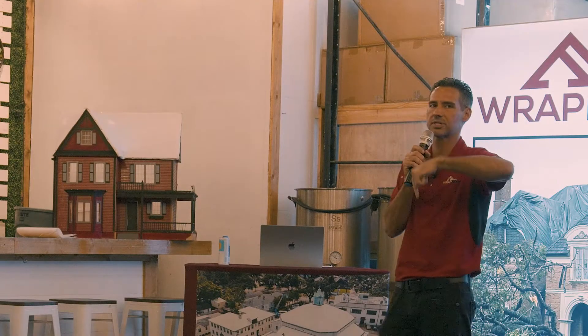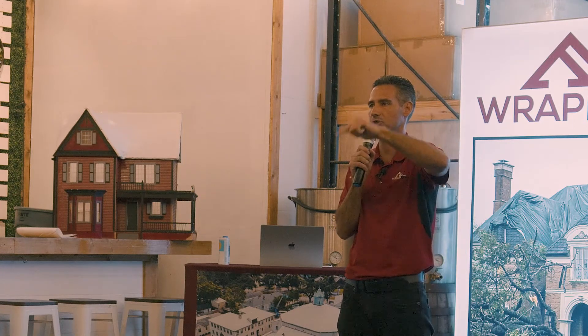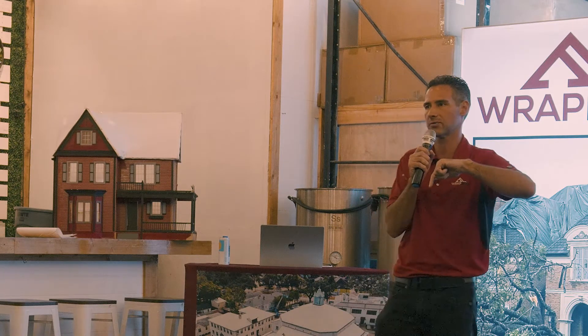If you're here and you took the time to come see me tonight, I will come to your job site and I will help you be successful in this business.